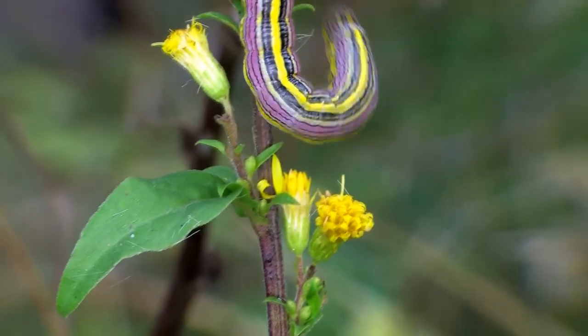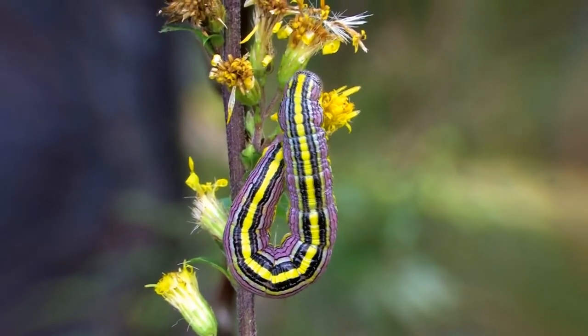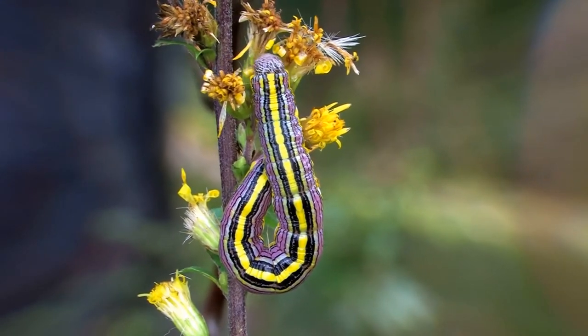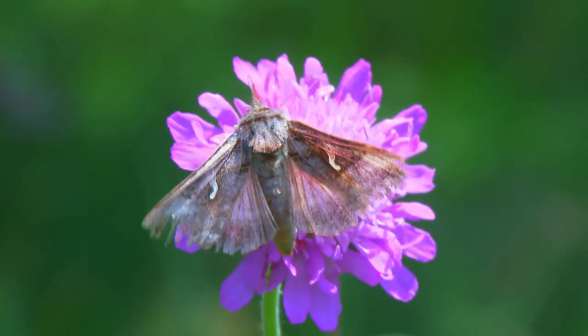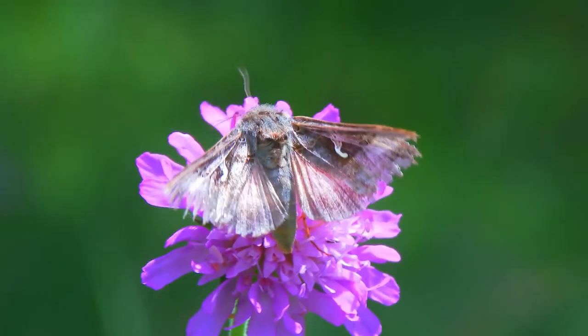While many owlet moth caterpillars are considered pests, they don't all attack human-grown crops. Some species eat mushrooms, lichen, or even algae that grows on rocks and trees. Plus, the adults are beneficial as pollinators — they eat nectar, rotting fruit, tree sap, and more.